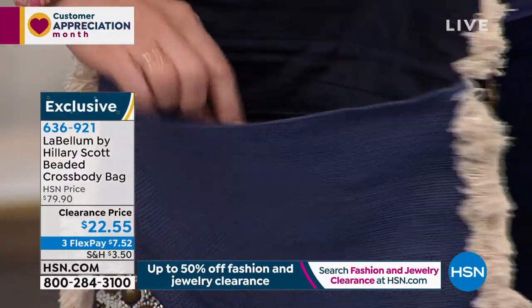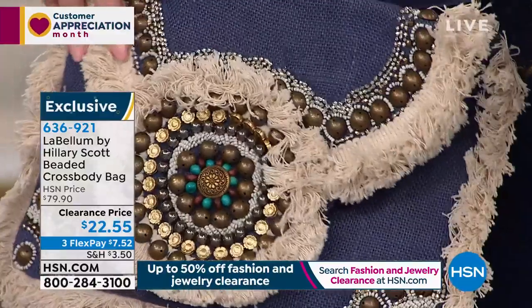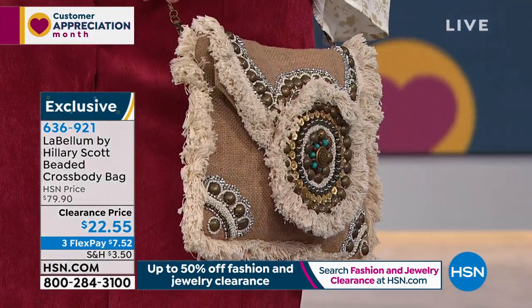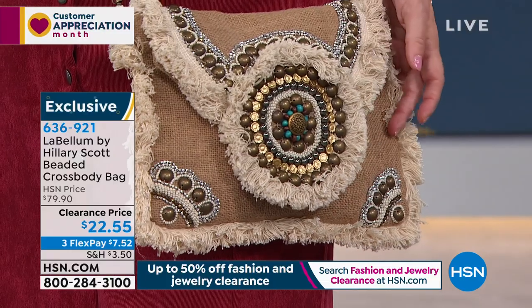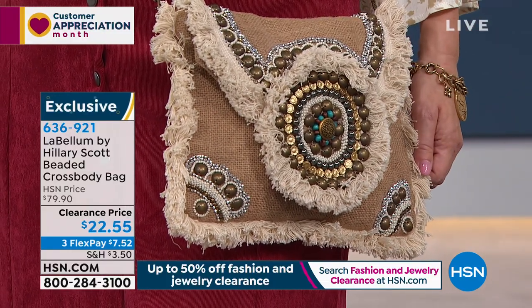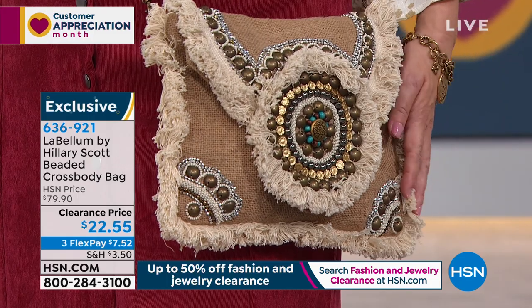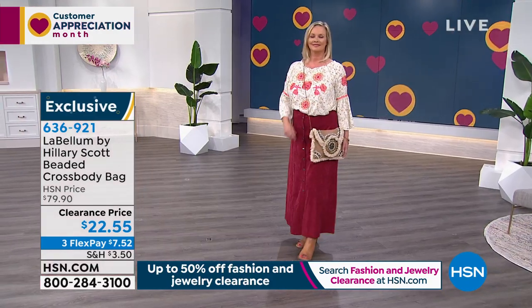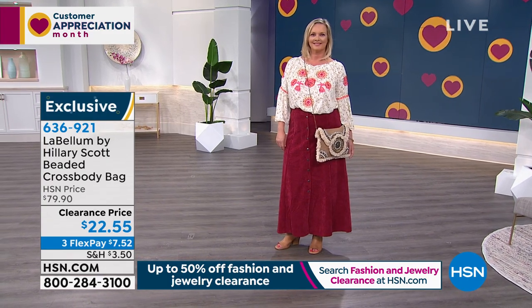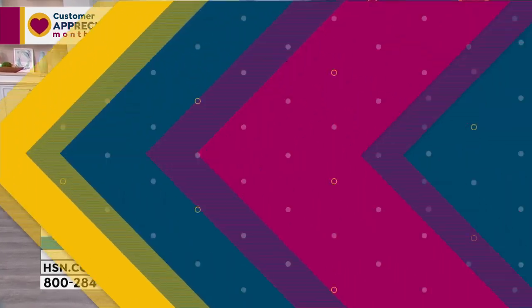It's so easy — just this awesome little crossbody styling. I love how this is so boho but still has really pretty chic beading around it. This is a really out-of-the-box cute fashionable crossbody look. If you're not really feeling the clothes today, at least treat yourself to a cute little gift — up your purse game, up your crossbody game. Item number 636921 for an $80 crossbody from Labellum, under $23. Three flex payments gets it home for $7.52. This is all exclusive here at HSN from Hillary Scott.